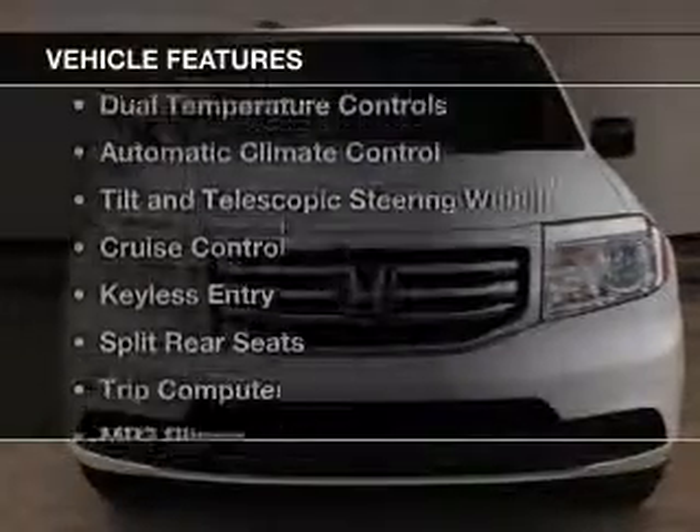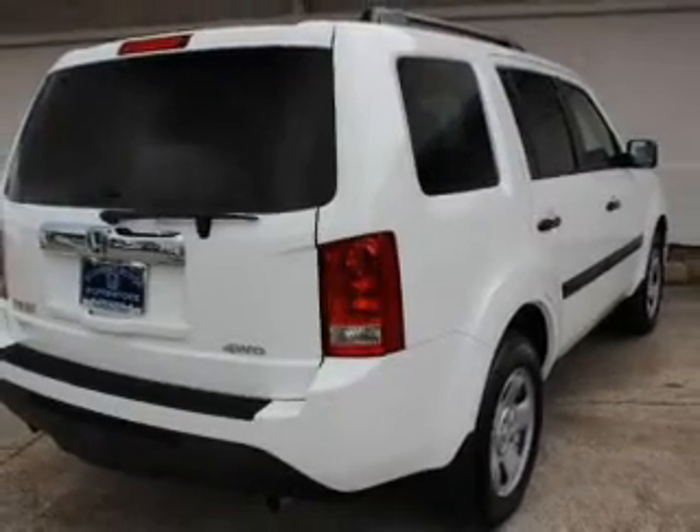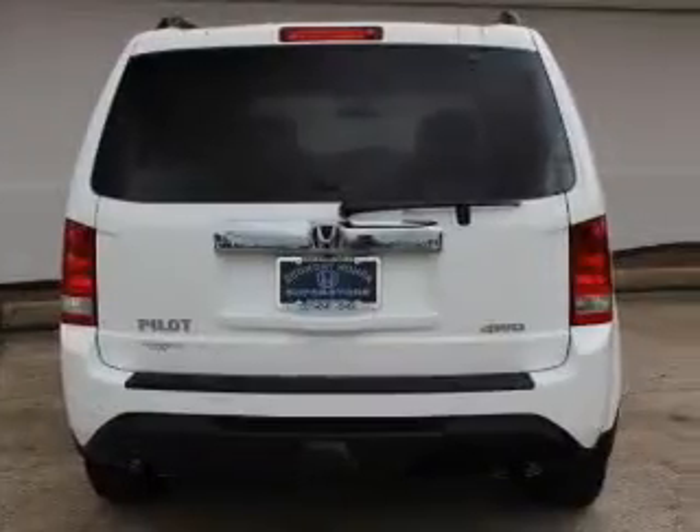The features include Bluetooth connectivity, digital audio input, dual temperature controls, automatic climate control, tilt-and-telescopic steering wheel, and cruise control.